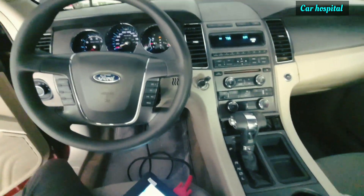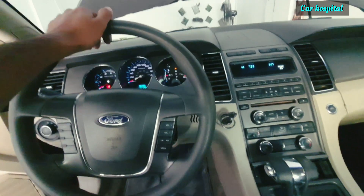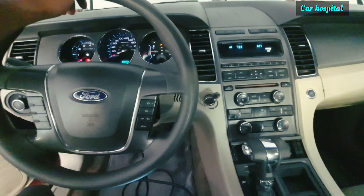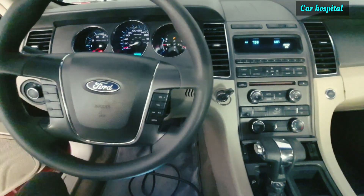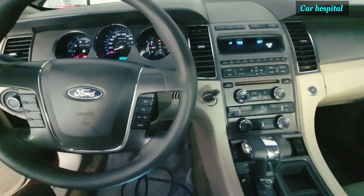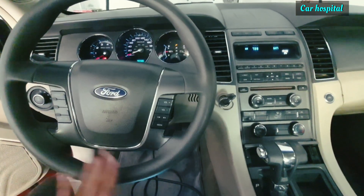Hello, what's up guys, how are you? I hope everybody is well. Today I have a Ford Taurus V6. In this car I will show you the firing order, which is ignition coil A, B, C, D, E, F — because it's a V6, six-cylinder engine.